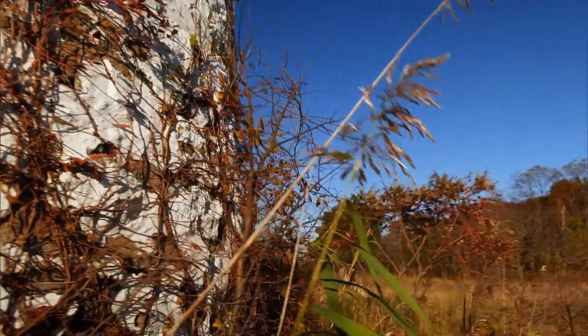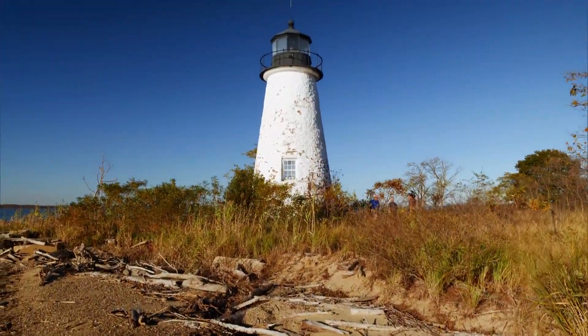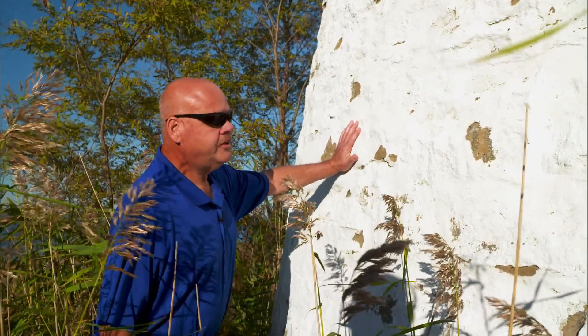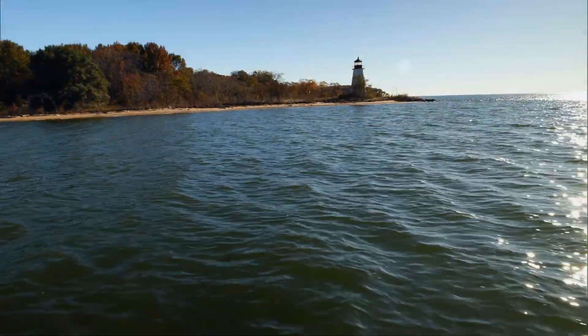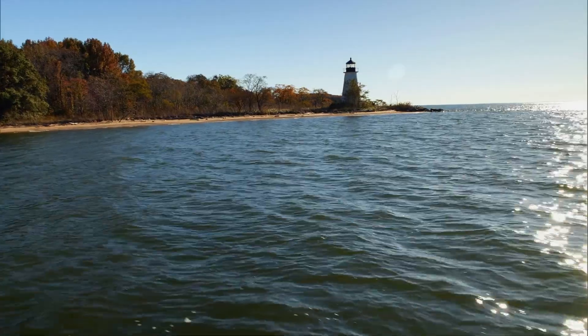Nature may be encroaching on this sandy outpost, but Poole's Island Light is here to stay. She's looking good — just the exterior paint that needs to be touched up. Lighthouses are amazing. For so many years, they've helped so many watermen navigate safely.